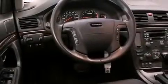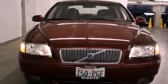Its top features include memory settings for the driver's seat positions, so you can recall your favorite position with the push of one button, a sunroof, steering wheel controls, a CD player, leather seats, alloy wheels, fog lamps, a traction control system, heated seats, and cruise control.